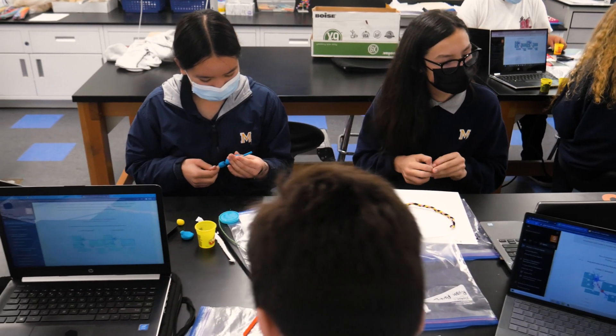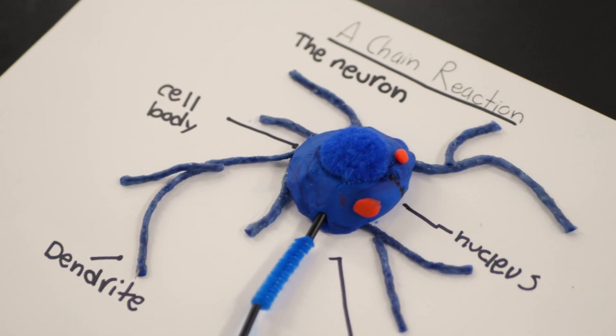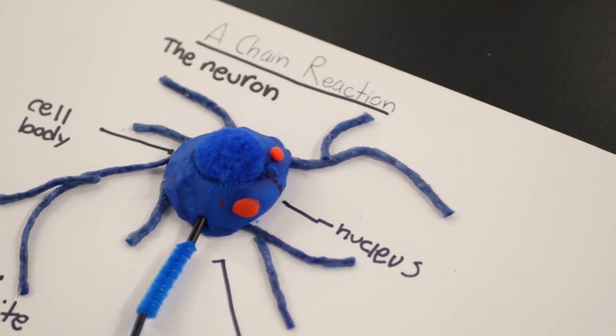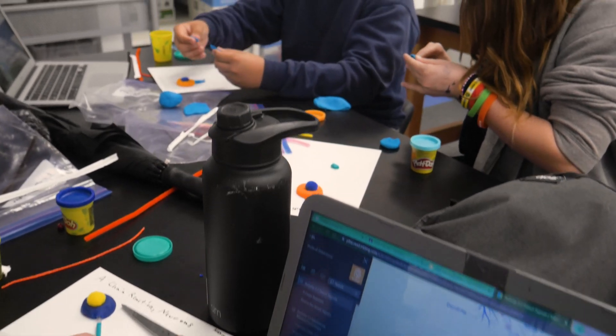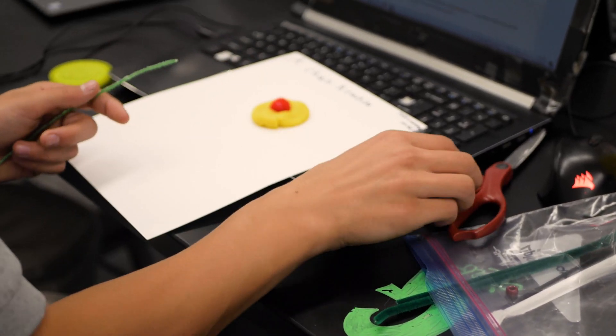Generally speaking, a lot of the labs that we do in eighth grade you usually don't find unless you work at the high school level. When I say high school, I'm talking not just regular high school, but AP Bio in the high school. And that's the thing about PLTW — we are preparing kids now for what is ahead. We are preparing them early and they love it.